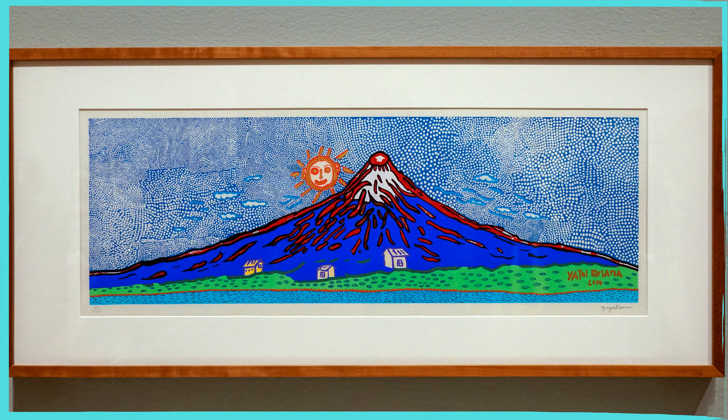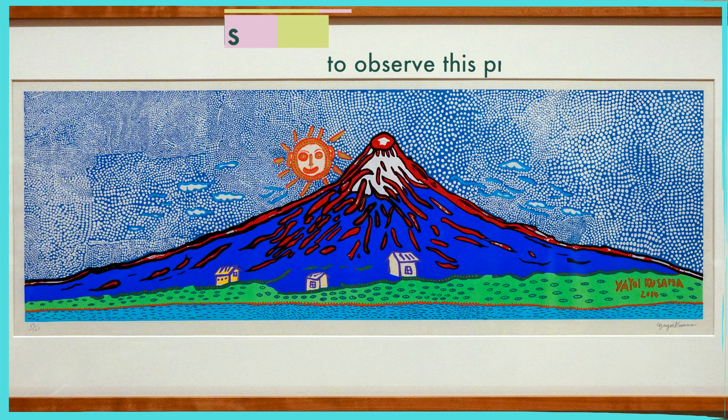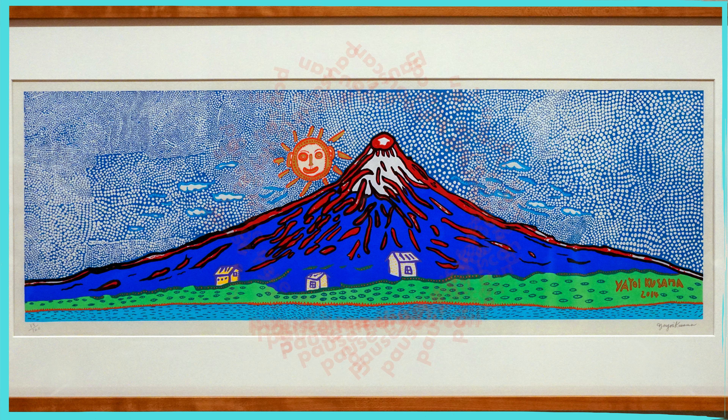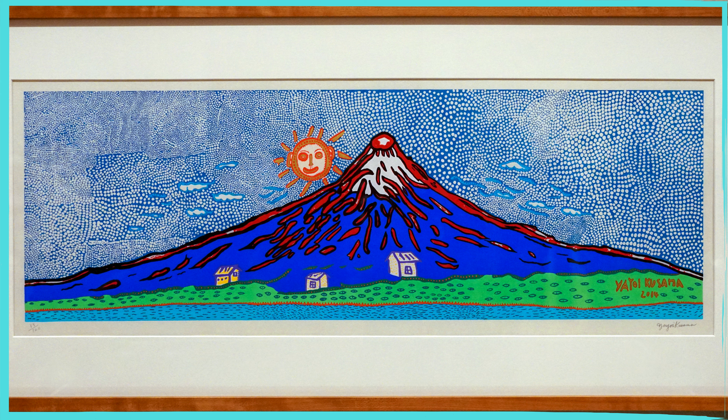Let's do it. The first step is to take some time to look really, really closely. Let's take at least 30 seconds to observe this print. What do you notice? That was fast. But what do you remember about the print? Grab a sheet of paper and try sketching what you can remember seeing. Let's look at the print again. Is there anything you forgot to add to your sketch?